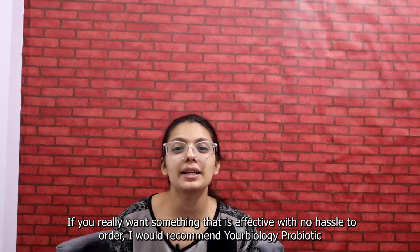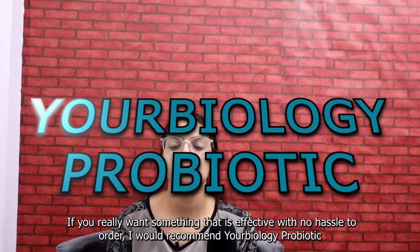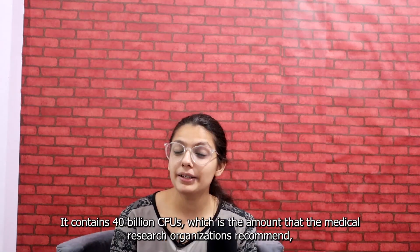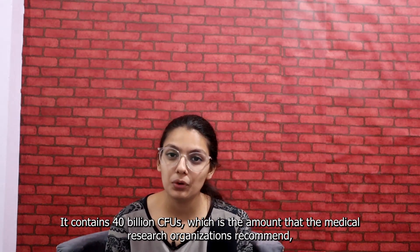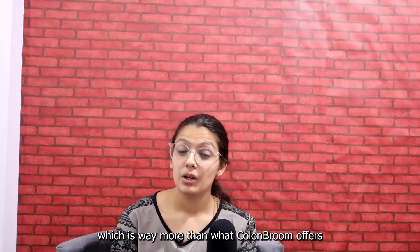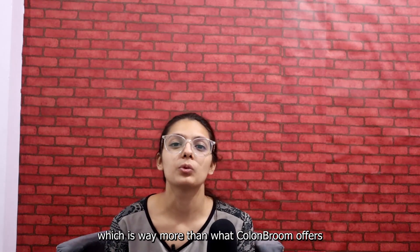If you want something that is effective and no hassle, I would recommend Your Biology Probiotic — check the link in the description. Your Biology Probiotic helps you improve your gut health. It contains 40 billion CFUs, which is the amount that medical research organizations recommend, and that is way more than what Colon Broom offers.